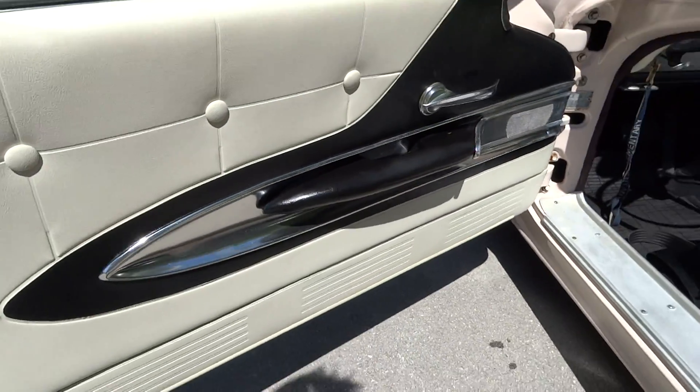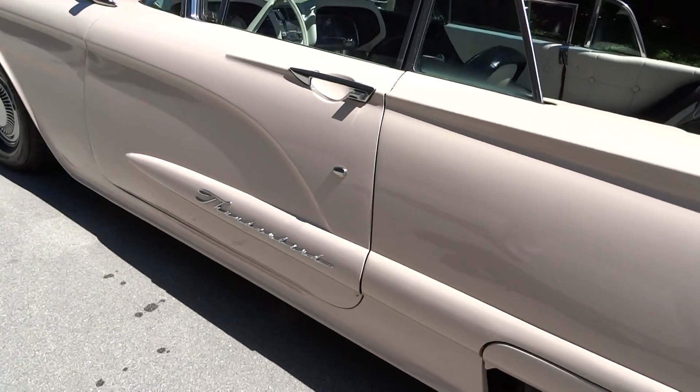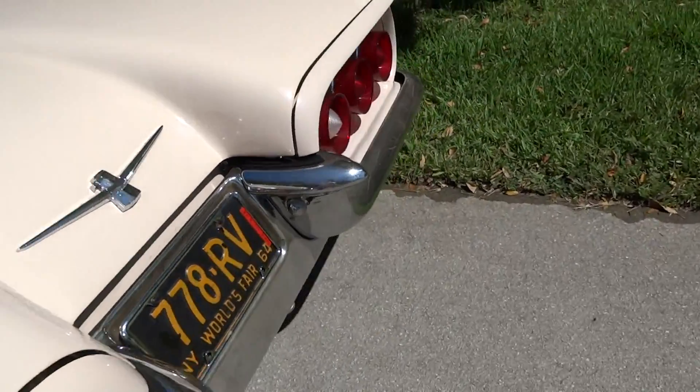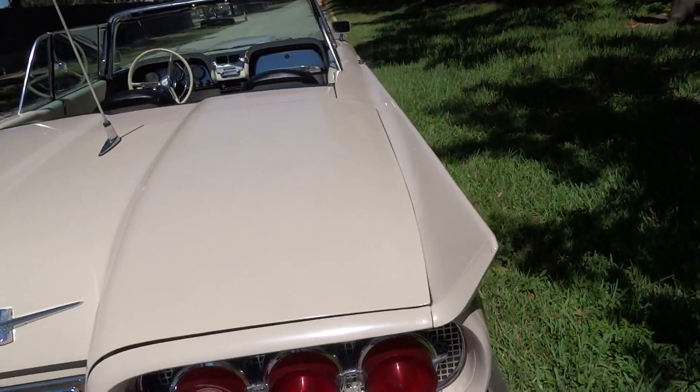Door panel is nice and clean underneath. Door closes nicely. We're going to take it for a little ride and it does run well.